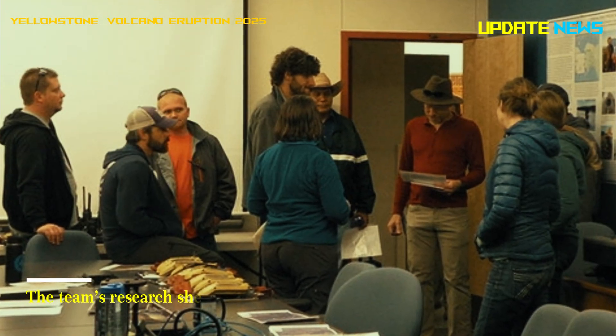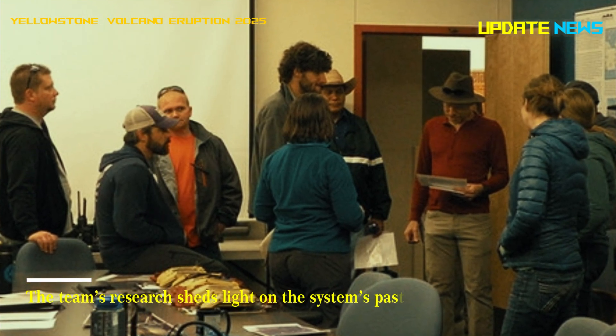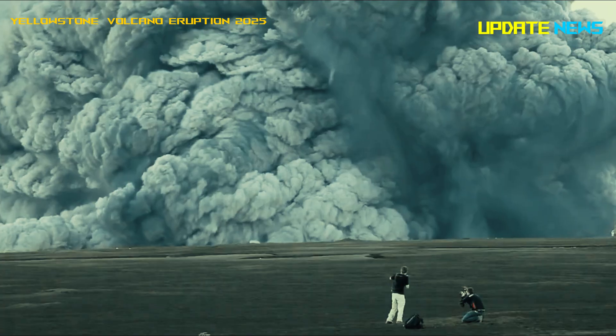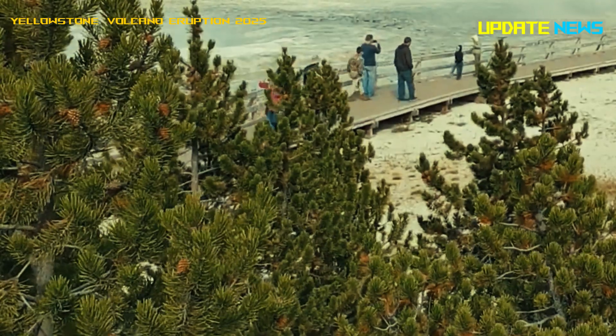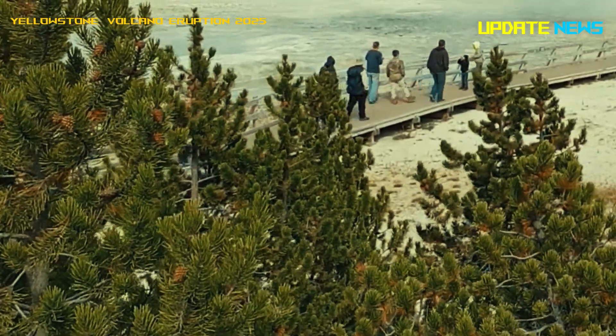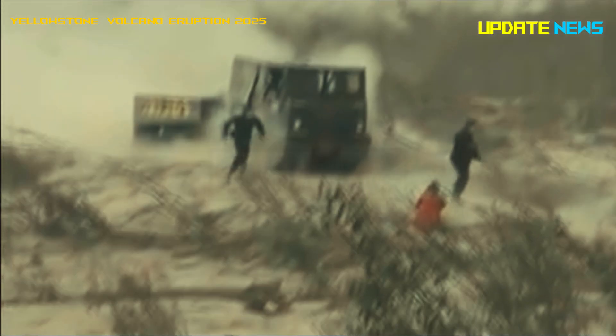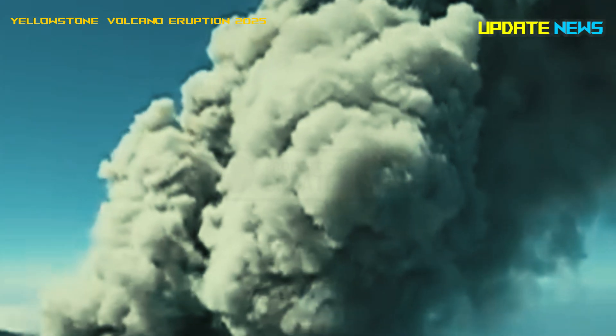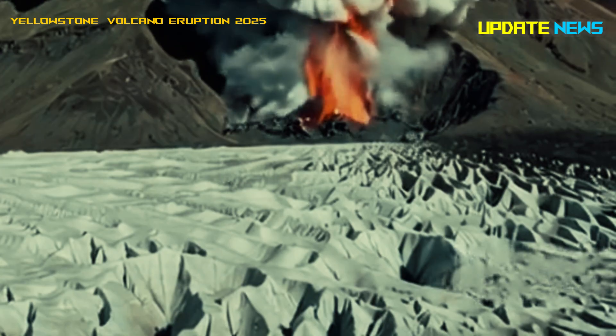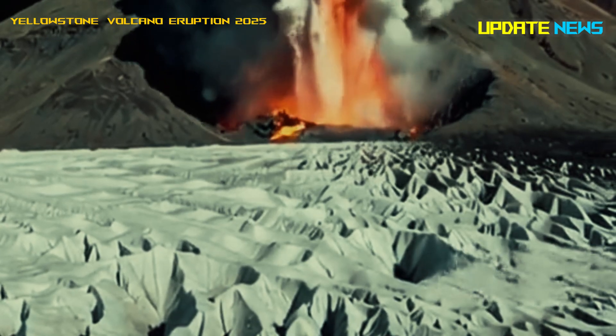The team's research sheds light on the system's past and future behavior. They conducted a high-resolution seismic survey of the northeastern part of the caldera, using a 53,000-pound Vibrosis truck, typically used for oil and gas exploration, to generate small earthquakes that send seismic waves into the ground.